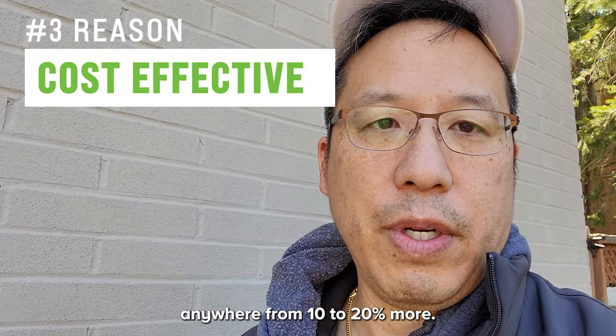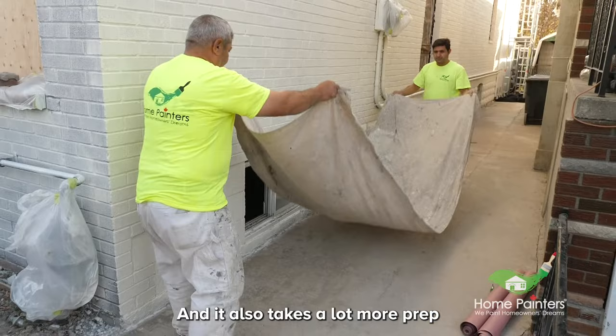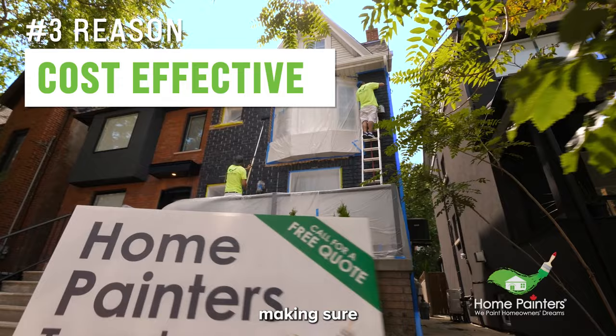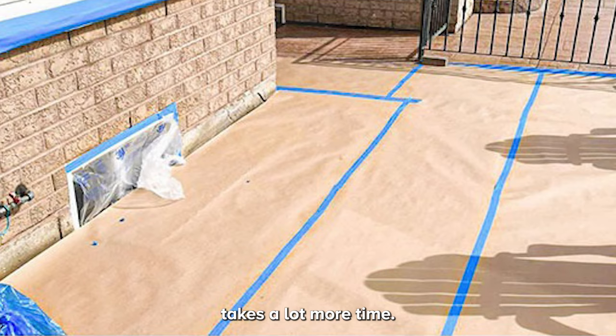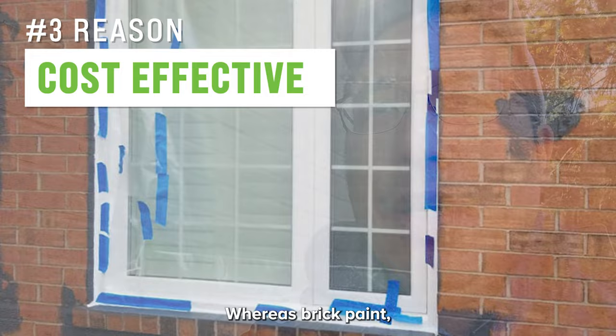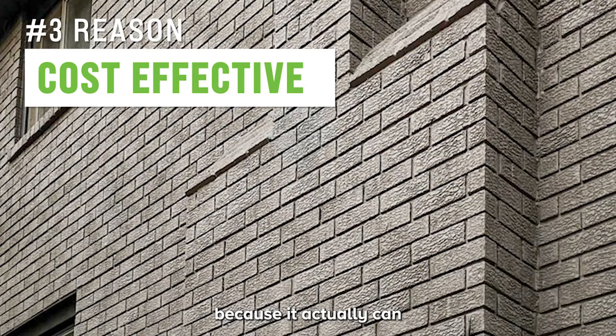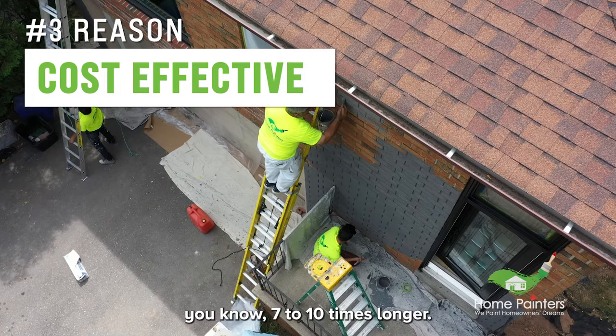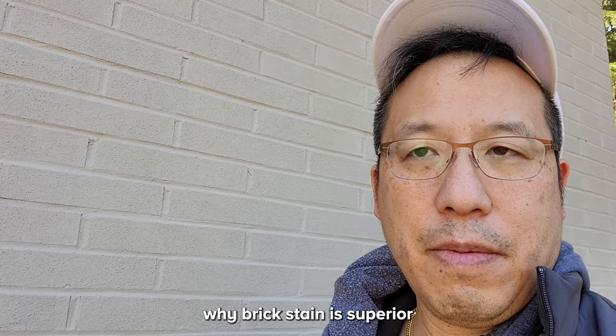The third reason is cost-effectiveness. Initially, brick staining is a little more expensive — anywhere from 10 to 20 percent more — because the stain itself costs more and the prep requires a lot more care since it's very liquidy, almost like water, so everything around it must be protected. But it lasts seven to ten times longer — 30-plus years — whereas brick paint lasts five to ten years and can actually deteriorate the bricks from the inside out by trapping moisture.